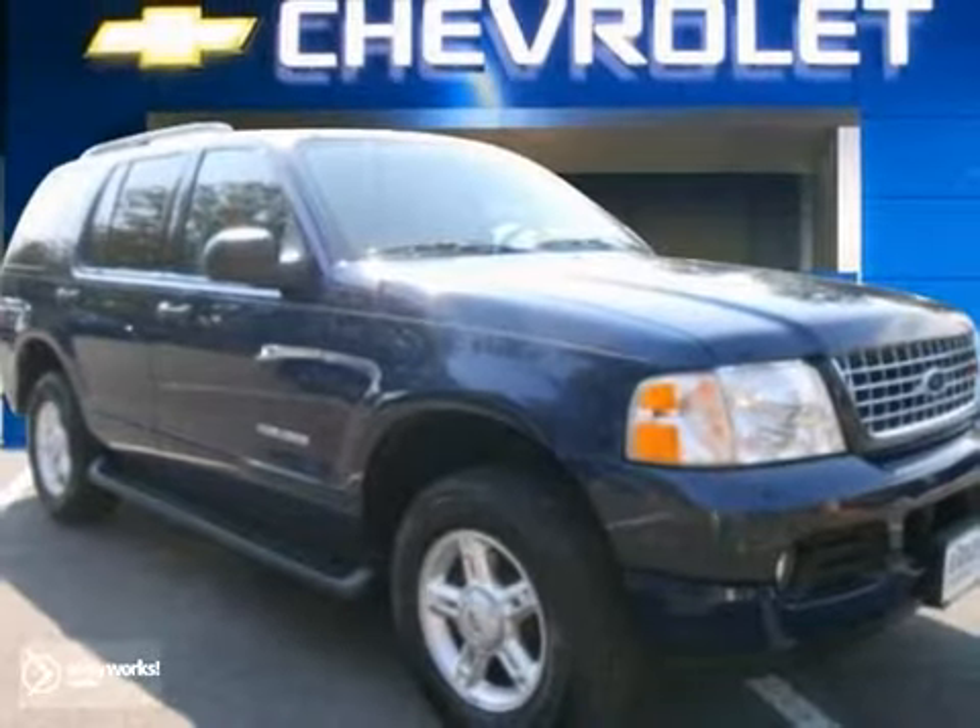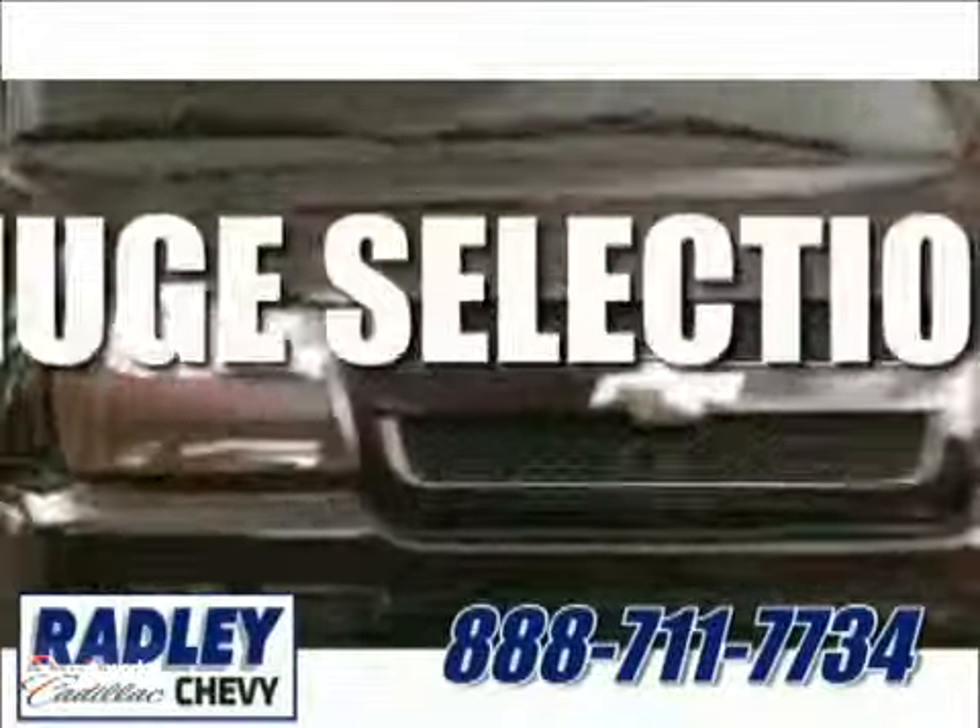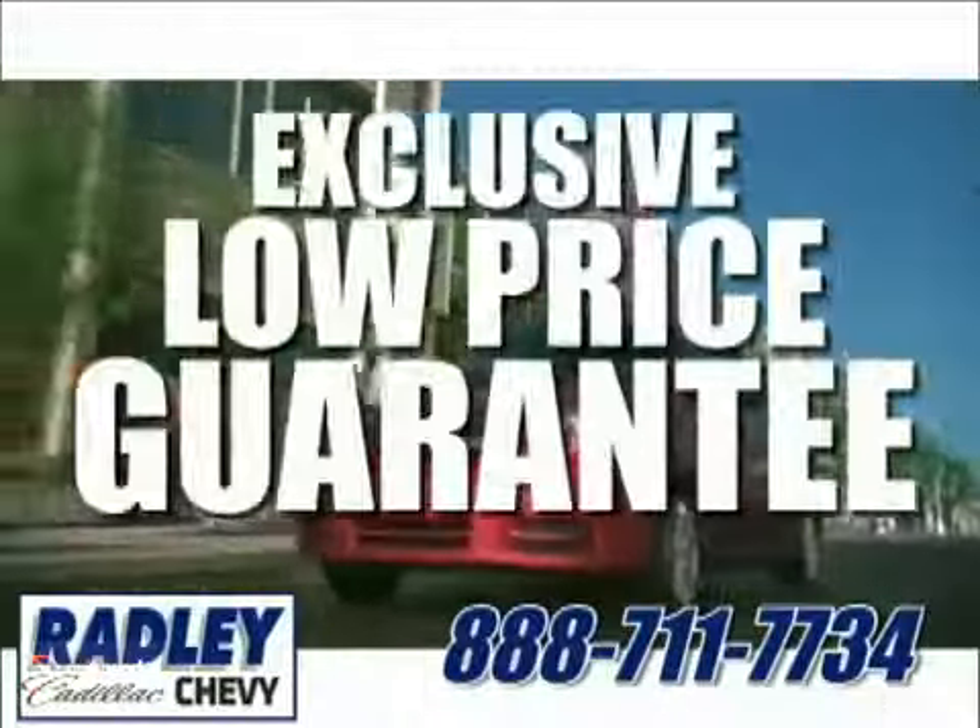Come in for a test drive today. We have a huge selection, exceptional customer service, and the exclusive low-price guarantee.